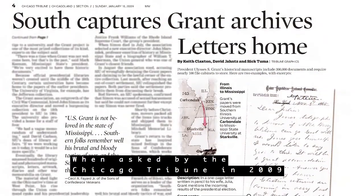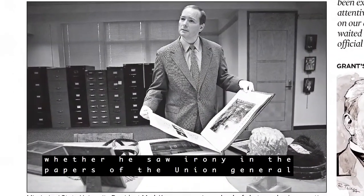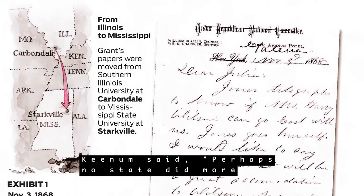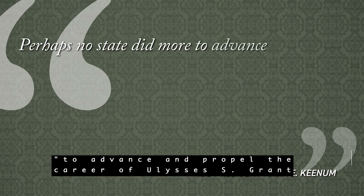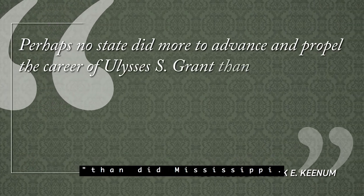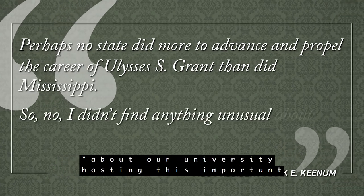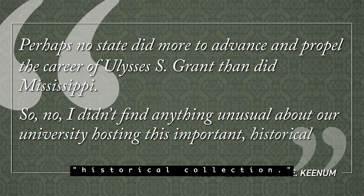When asked by the Chicago Tribune in 2009 whether he saw irony in the papers of the Union general and 18th president being hosted by a Mississippi university, Keenum said, 'Perhaps no state did more to advance and propel the career of Ulysses S. Grant than did Mississippi. So no, I didn't find anything unusual about our university hosting this important historical collection.'